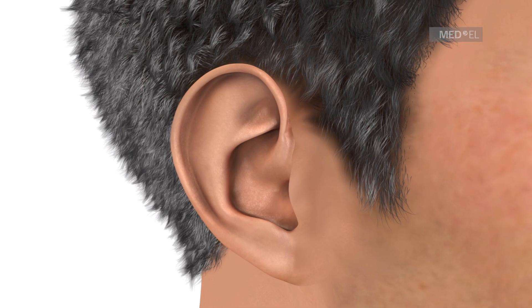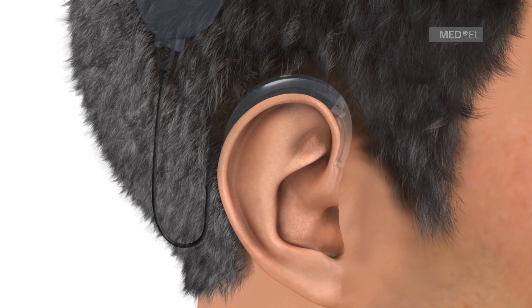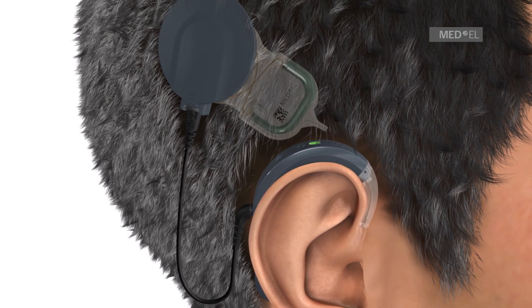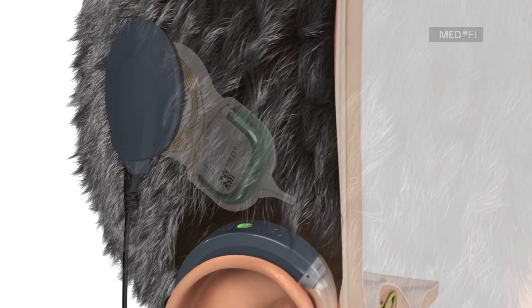The Synchrony Cochlear Implant System consists of the externally worn Sonnet 2 audio processor and the internal Synchrony 2 cochlear implant. The Sonnet 2 audio processor is worn comfortably behind the ear.